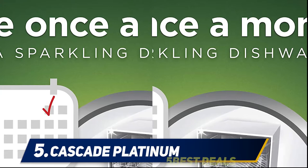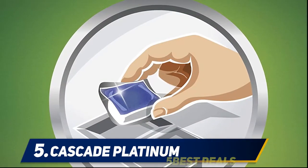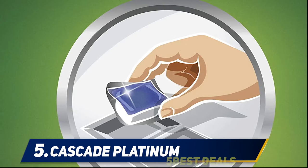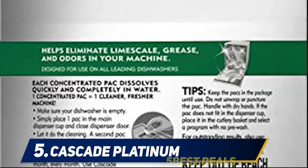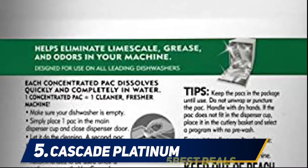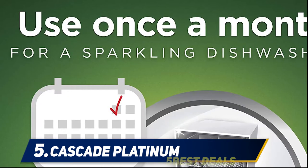Cascade dishwasher cleaner helps eliminate odors and break through the build-up to reveal a fresher, cleaner machine. Recommended for use once a month, it comes in easy-to-use single dose packs — simply toss one in and run a cycle to keep your machine as fresh as it should be.